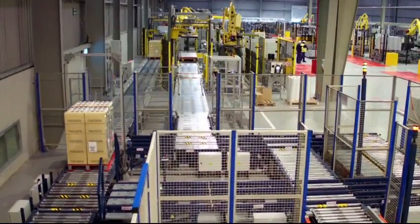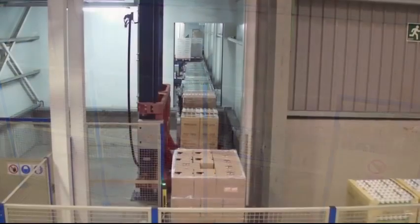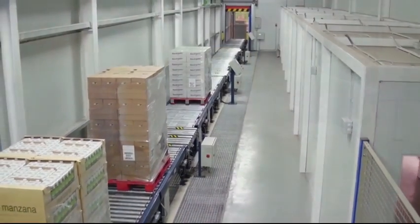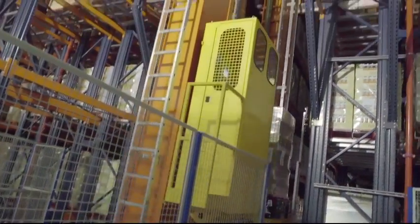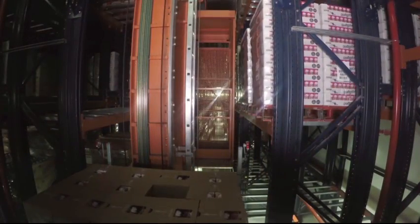A loading gauge validates the condition of each pallet. The entries are carried out by means of a double vertical reciprocating conveyor that raises the pallets to the upper level. Four stacker cranes then collect them to be placed in the rack location allocated to them.